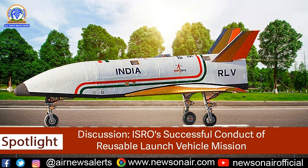This is All India Radio. In the program Spotlight, we bring you a discussion on ISRO's successful conduct of a reusable launch vehicle mission. The participants are Dr. T.V. Venkateshwaran, Senior Scientist, Vigyan Prasar, and Omvesh Upadhyay, AIR Correspondent.